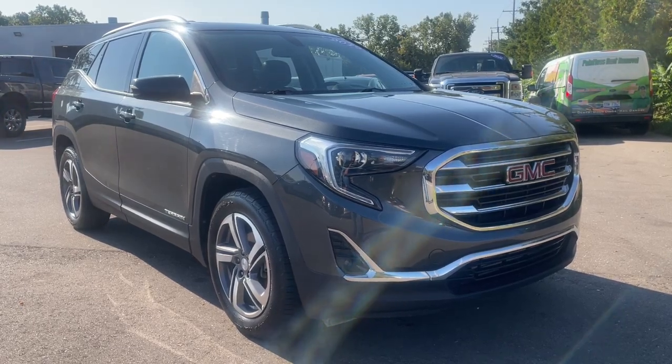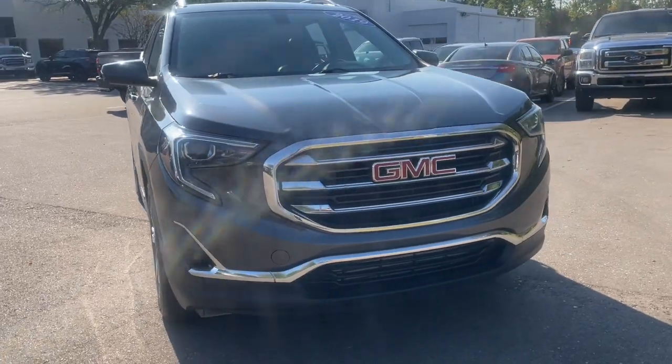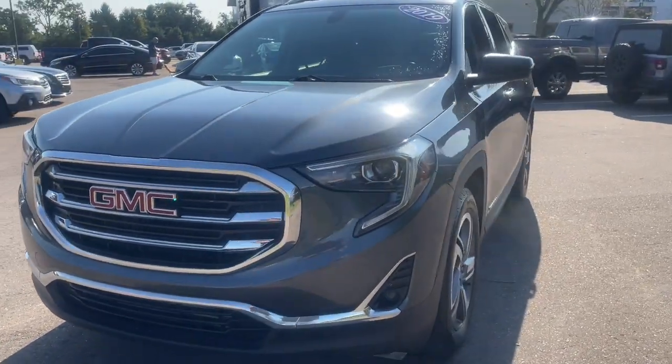This could be the car for you — the 2019 GMC Terrain. With less than 60,000 miles on the odometer, this vehicle provides excellent value.